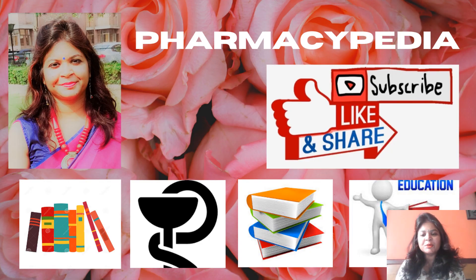Thank you so much for watching my video. Please share your comments in the comment box and please like and subscribe to my channel Pharmacypedia for further updates. I will also be sharing question and answers and quick tricks to help you prepare for GPAT 2021. Please subscribe to Pharmacypedia. Thank you so much — stay happy, stay safe.